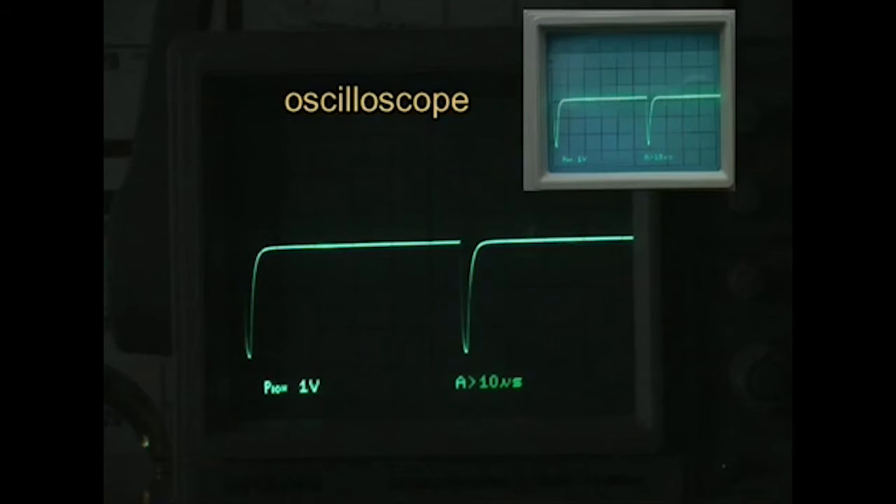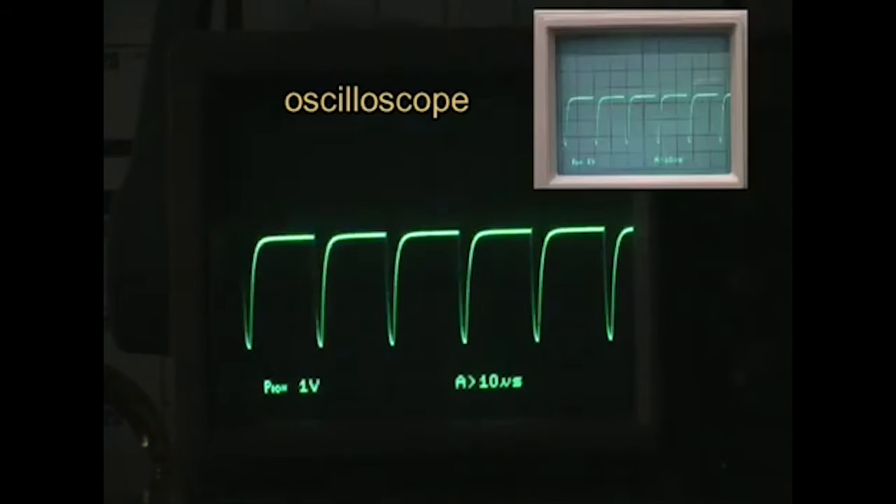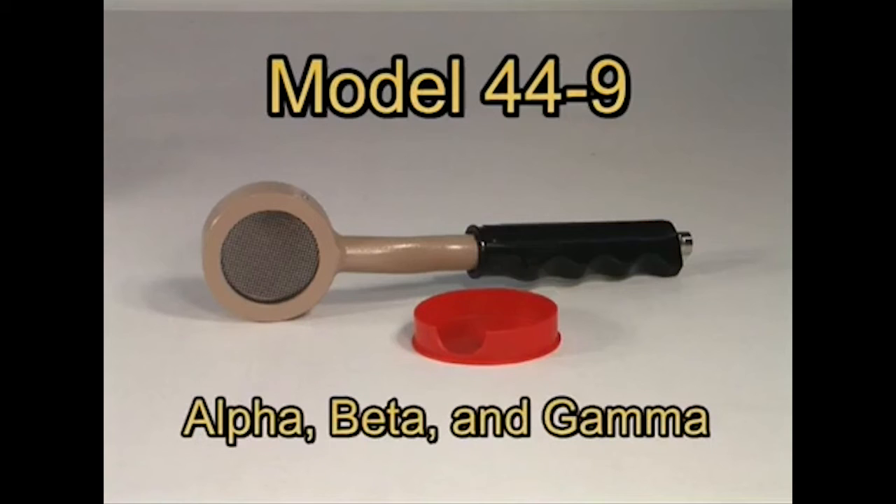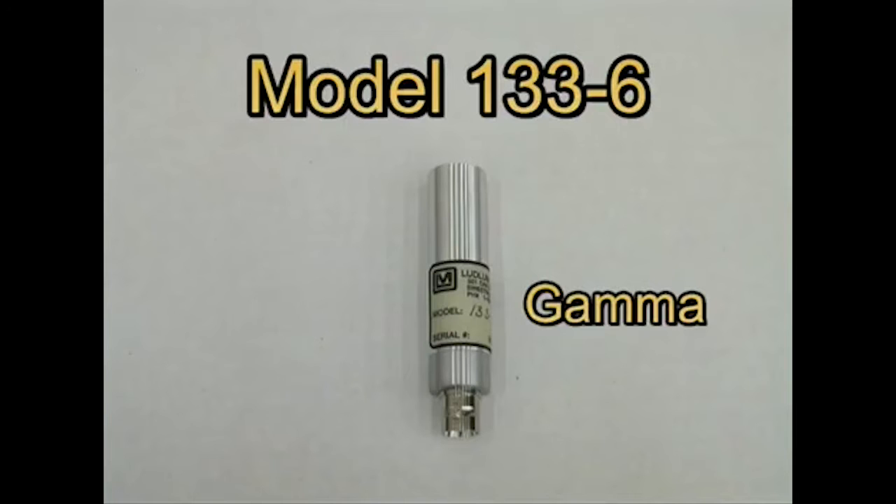When ionizing radiation enters the tube, it reacts with the gas and releases electrons, which cause a flow of current in the electrode. This current flow can be detected as a pulse and counted by the measuring instrument. The number of pulses can be related to the strength of the radioactive field. Some tubes have a thin window, like the pancake detector in the model 44-9. Tubes with a thin window can detect alpha radiation as well as gamma and high-energy beta radiation. Thin wall tubes without a window can detect only gamma radiation.